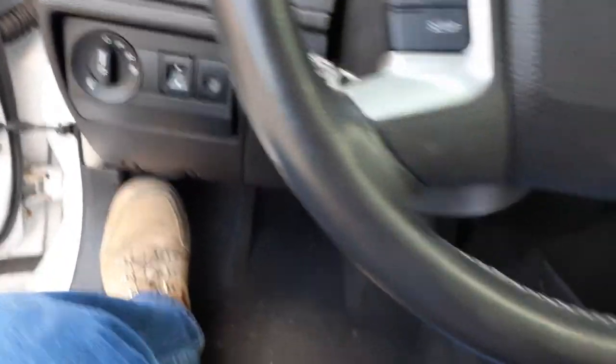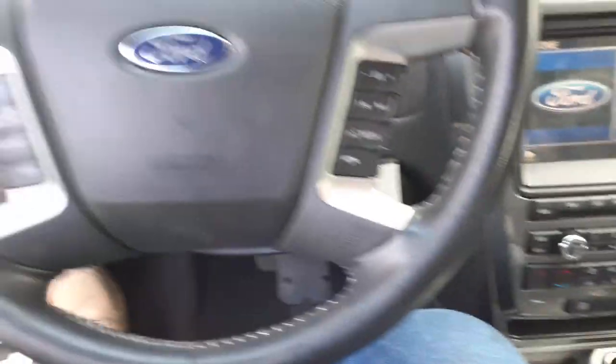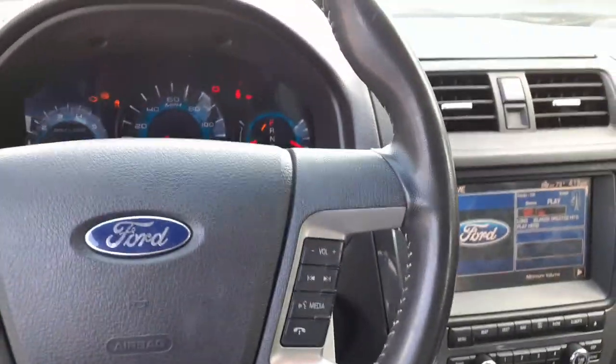Airbags are good — got roof bags, steering column, dash — all the bags are good. Seat belts are in good shape, all complete set. And that's pretty much it on this thing.